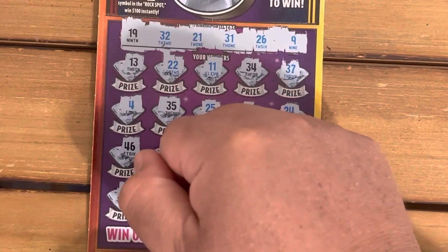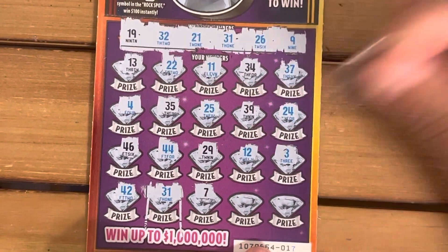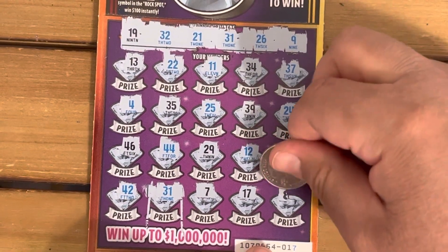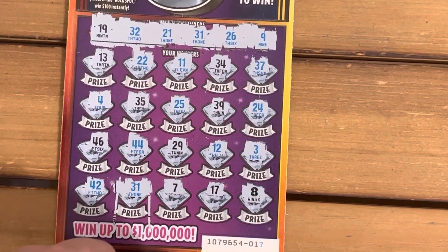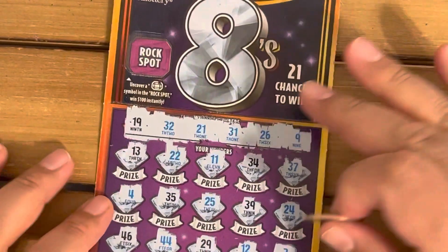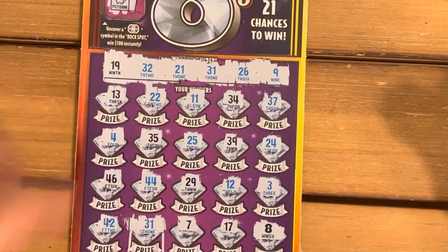We got a match — we got a 31! Let's go. I wonder what that is. 707, no. 17 — oh let's go, we got a five times! We got the black eight! Let's go! Good thing I went back and bought the next ticket. Let's see if we can get the rock spot. We got a piggy bank — well, we'll save that for after the last card. Ticket 18.